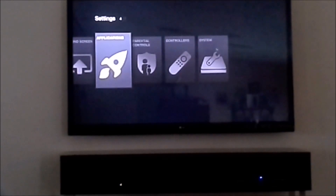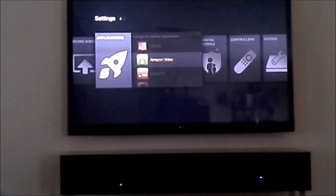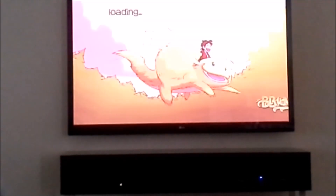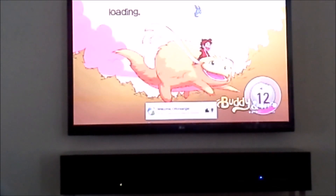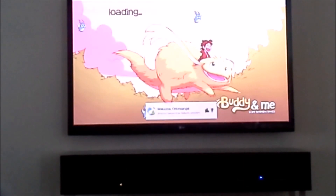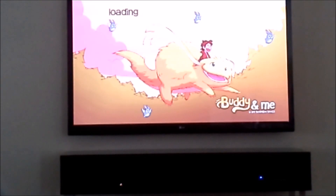Before I do that, I want to show you this cool game on Amazon Fire called Buddy and Me. It's not anything like amazing but it is a nice game you can play. Kids will love it especially. It's basically one of those runners, but graphics are pretty nice and kind of addicting, and you can play with a remote control, which is awesome.